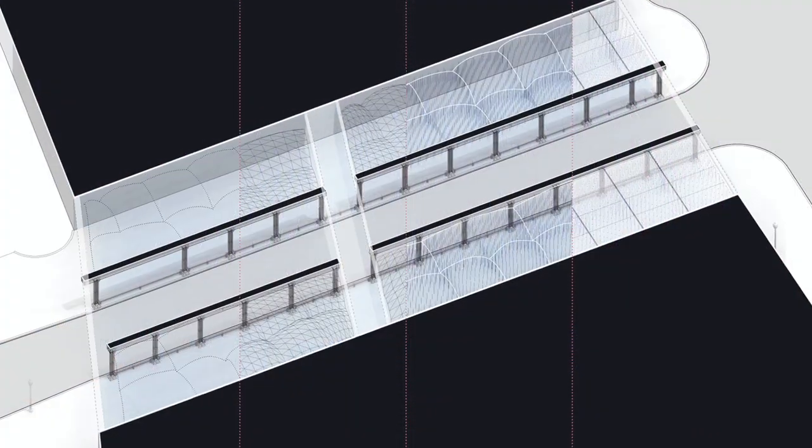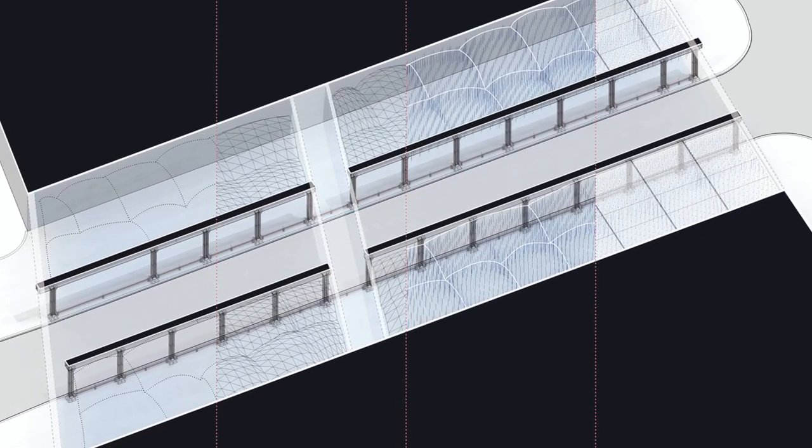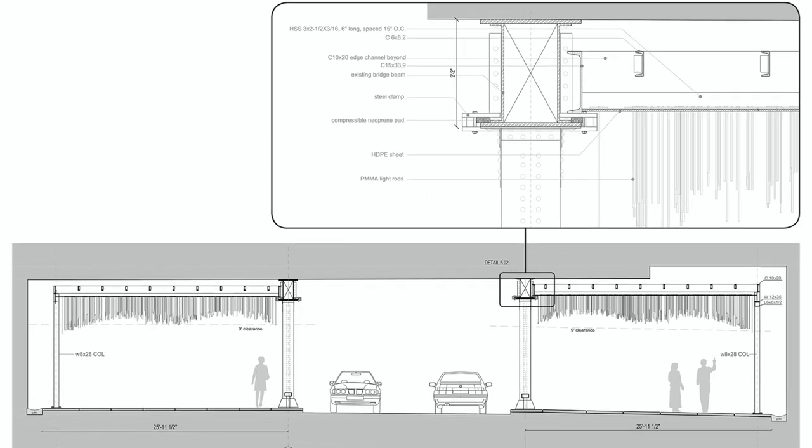Insufficient lighting from existing street lamps, historically preserved walls, and an off-limit ceiling were some of the challenges facing the design team.